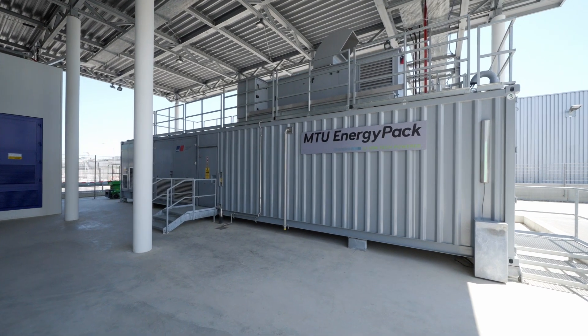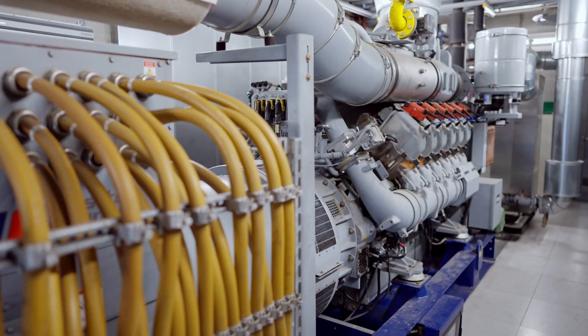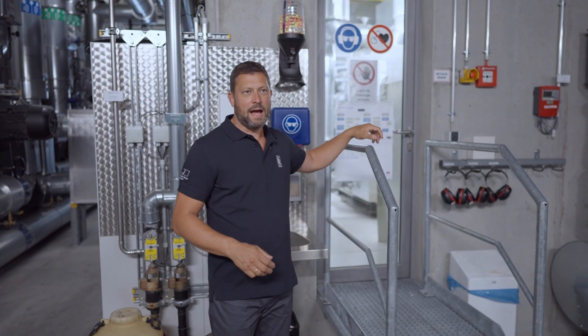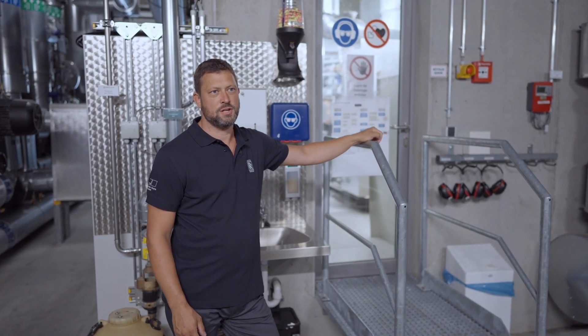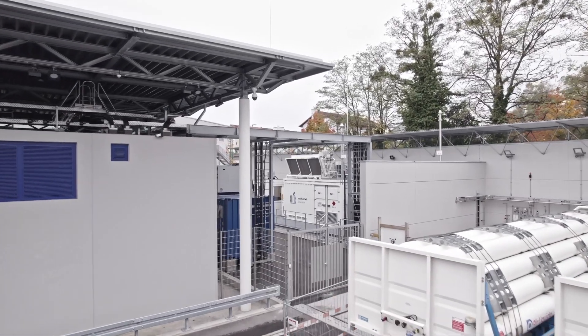Here we are now coming to our CHP unit. It's running on natural gas. With that CHP unit, we produce about 1.4 megawatts of electrical power. With thermal usage, we get up to roughly 98% of efficiency based on the gas we use for it.